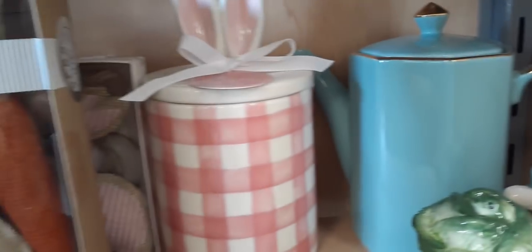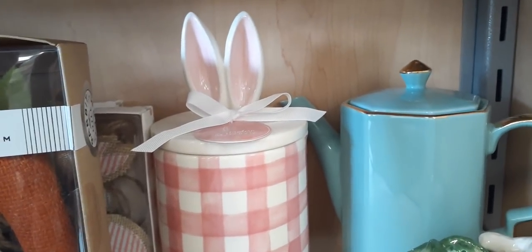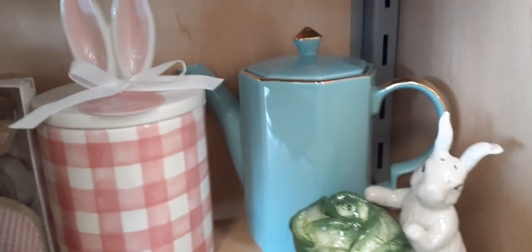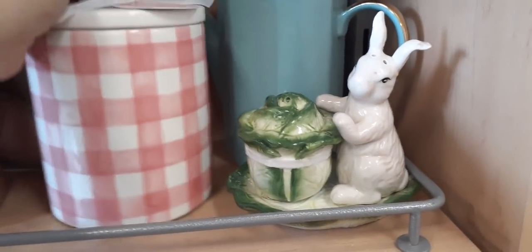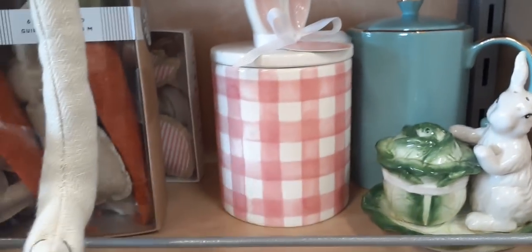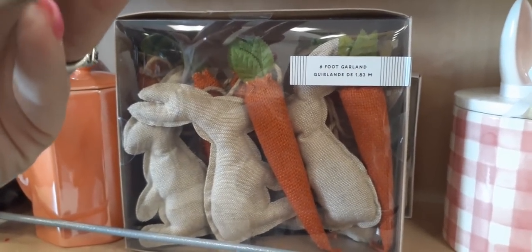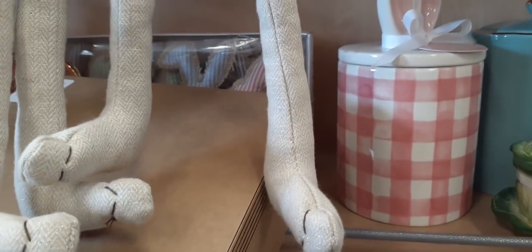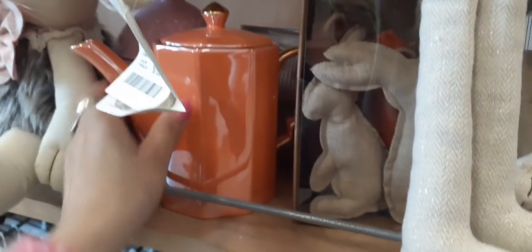We have this really cute pink and white gingham container — love the handle — how adorable. It feels really light, $7.99. We also have the six-foot garland with carrots and bunnies — let's take a look at how much this is going to be — $12.99 as well. Really really cute.